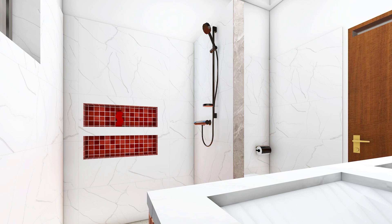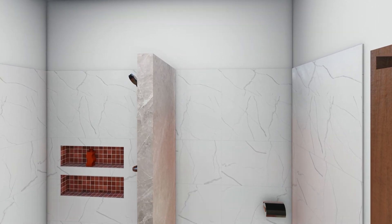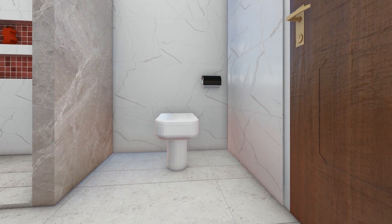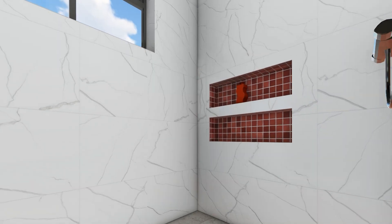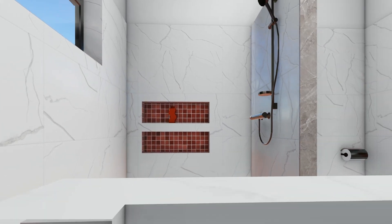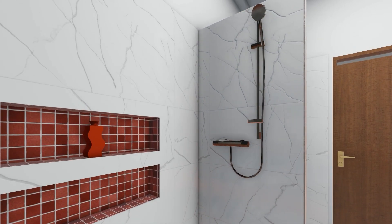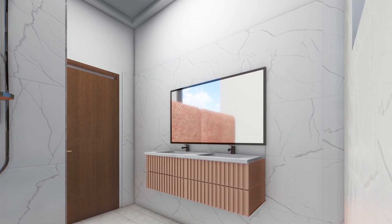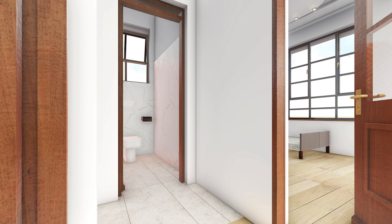We enter the master bathroom, a blend of modern elegance and functionality. The spacious, easy-to-use shower features a sleek, frameless marble enclosure, non-slip tiles for safety, and a rainfall showerhead, providing a luxurious and accessible experience ideal for a retirement home. The stylish sink and mirror area is designed for both convenience and sophistication. The room is bathed in soft, natural light, creating a bright and refreshing atmosphere.